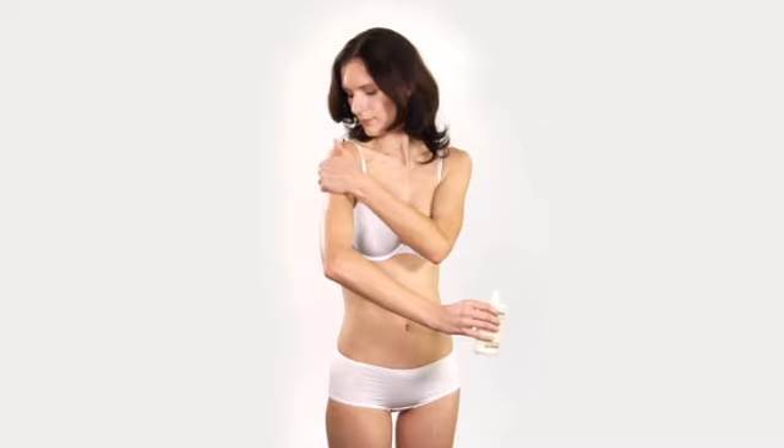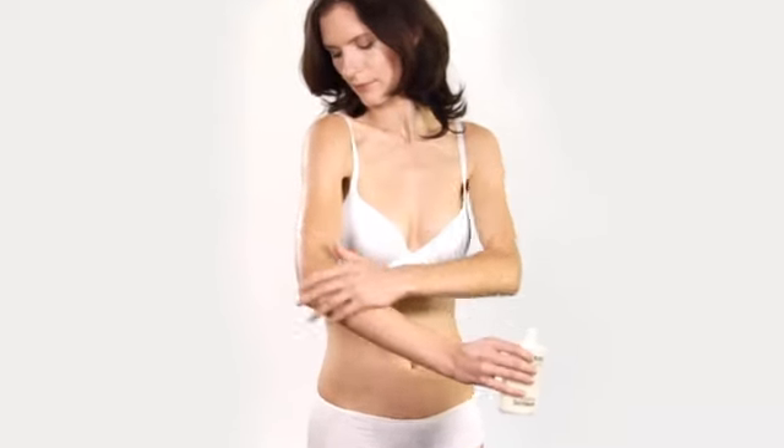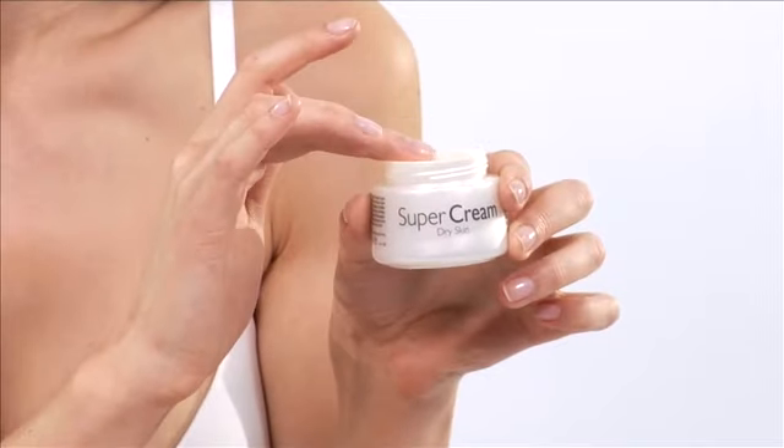Only body-identical, specifically skin-identical ingredients and vitamins are used. Allergenic fragrances, mineral oil and preservatives are left out.